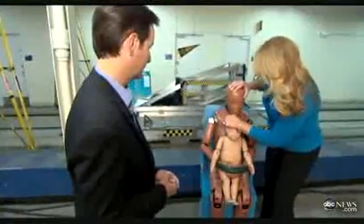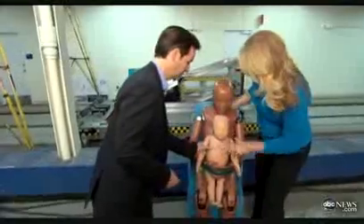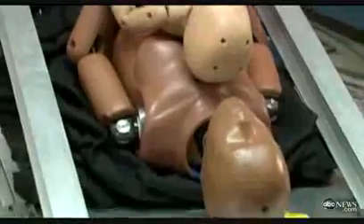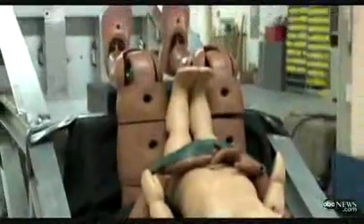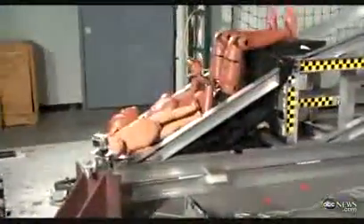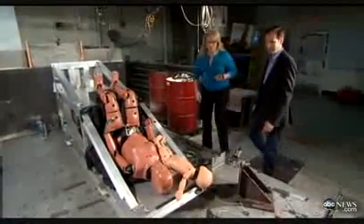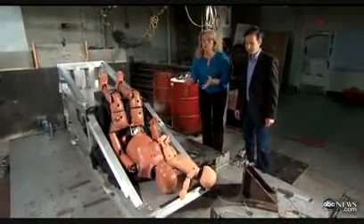She showed us something else in her lab: a simulated mother holding an infant on her lap, a familiar money saver for parents everywhere. After a relatively minor impact, the mother can't hold on. Dr. Burr says having a child on your lap simply isn't safe. There's no way — that impact is so severe, there's no way you could hold that child.